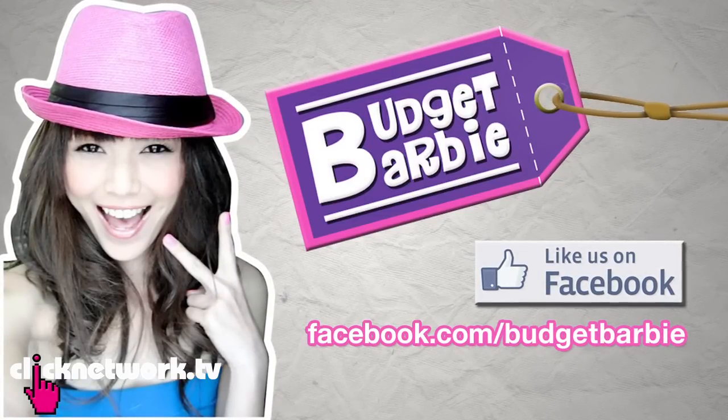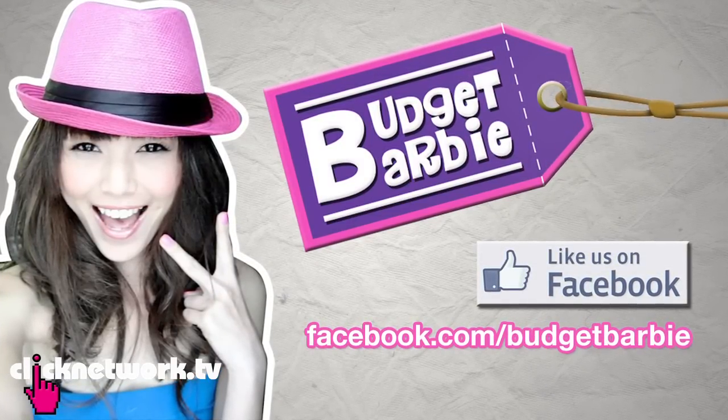She did really well — you guys should listen to her. Great advice. You pick out great stuff. Yay! Budget Barbie! Okay, that's all for the episode. Remember to visit us at our Facebook page which is facebook.com/budgetbarbie. Thank you for watching. Bye!